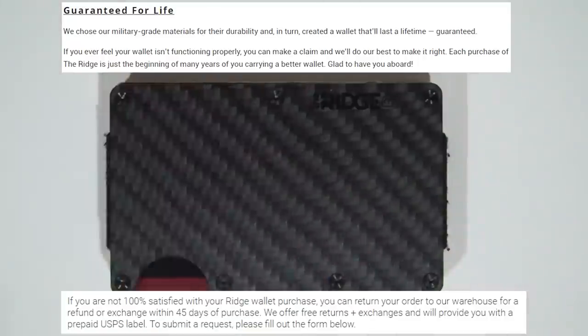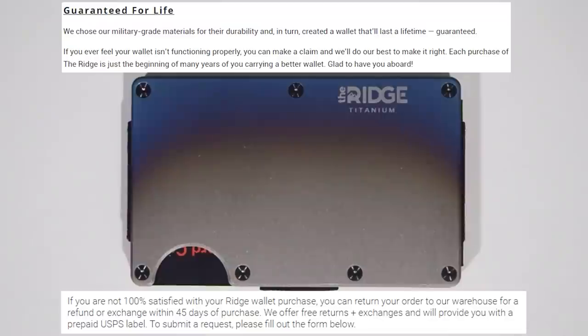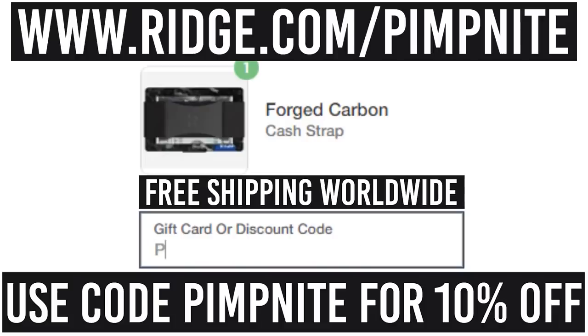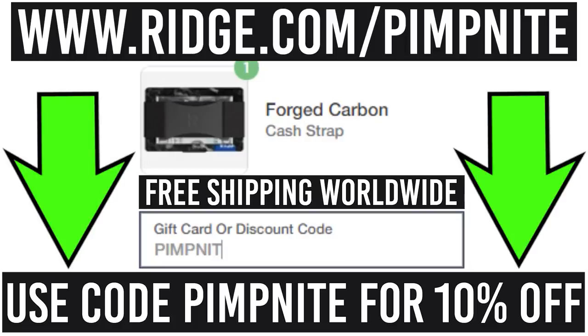Take advantage of the free shipping so you can get it fast, free returns if you don't like it, and it comes with a lifetime guarantee. Get 10% off today with free worldwide shipping and returns by going to ridge.com/pipknight. Use code pipknight — link in the description. Thanks Ridge for the channel sponsorship.